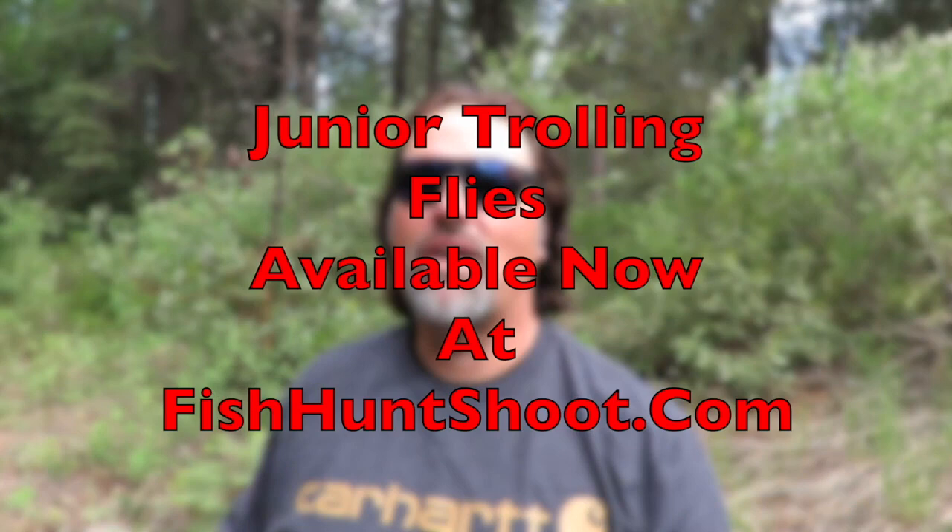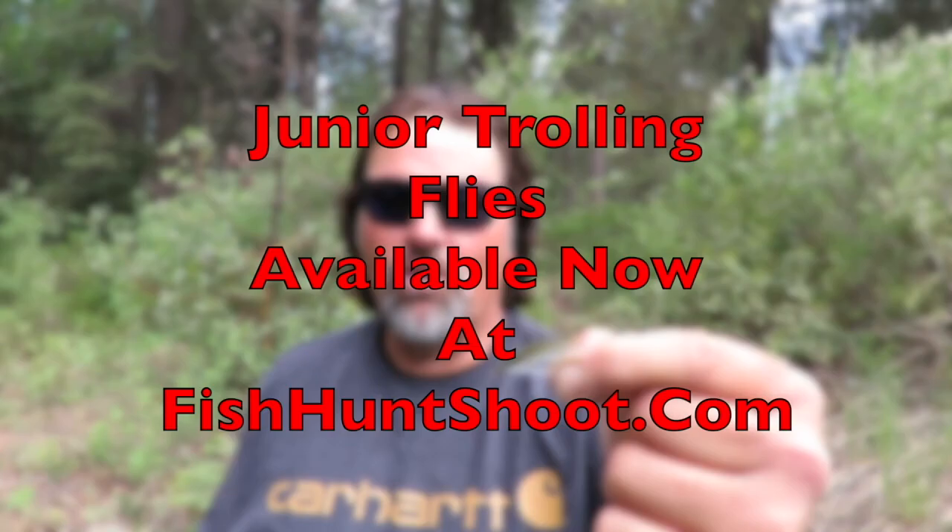Flies are a super effective presentation. Fly anglers often outfish spin anglers on streams, and fly trollers very often outpace other guys on lakes pulling standard hardware — your standard spoons, Rapalas and stuff like that. They don't work better every day, but if you want to catch more and bigger fish, I strongly suggest that you get trolling flies into your arsenal. You need some large ones for trolling fast, some standard ones for trolling at medium speeds, and some trolling fly juniors. I'll give you a heads up when I have an exclusive kit of junior trolling flies available in the store.